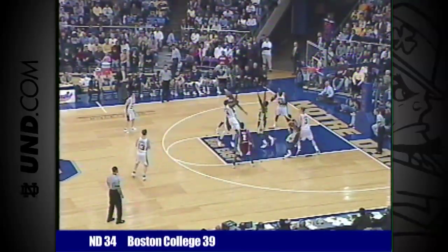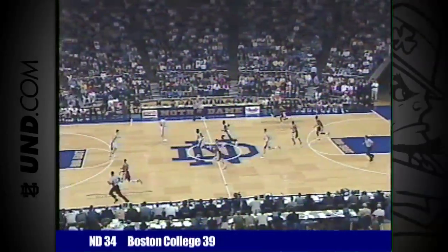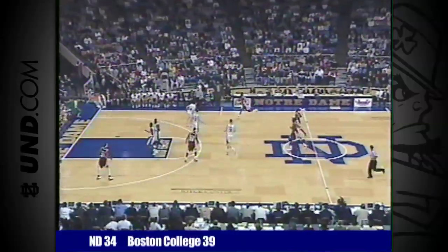Inglesby drives left to Humphrey in the lane, falling away, missing. The rebound is grabbed. Notre Dame didn't get a real good shot. Boston College got it out of there.